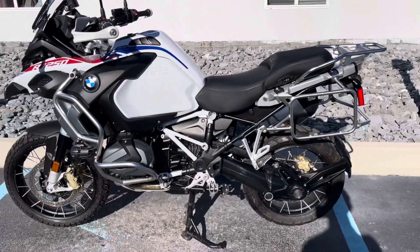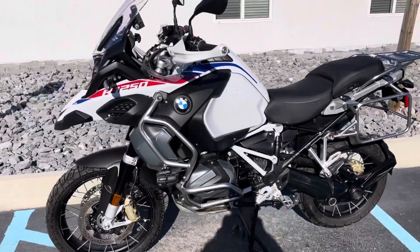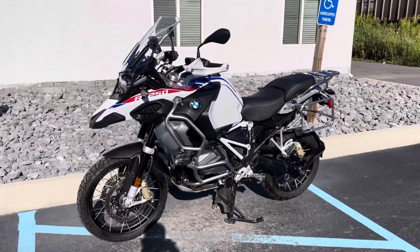Give us a call today or email info at Kisselmotorsports.com for more information or to schedule your test drive. Thank you.